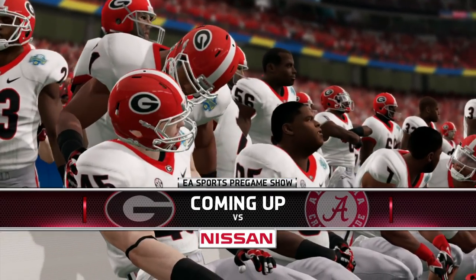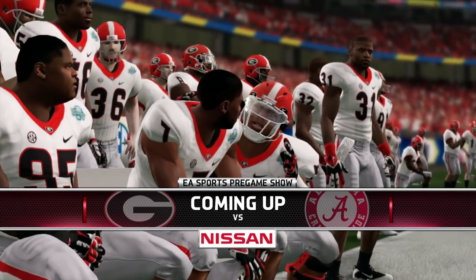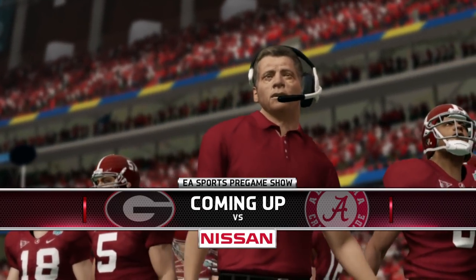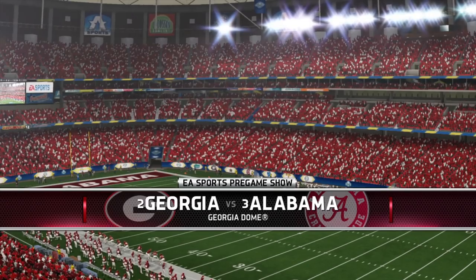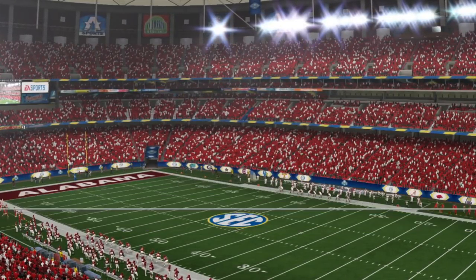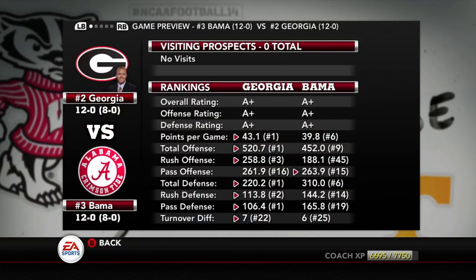Yo, what's good YouTube? This is Jay from TNJ. I mentioned last episode that I wanted to watch this game, and I just wanted to throw out a little bonus episode here. I'm actually really interested in this — it's number two versus number three, and this is a great matchup.